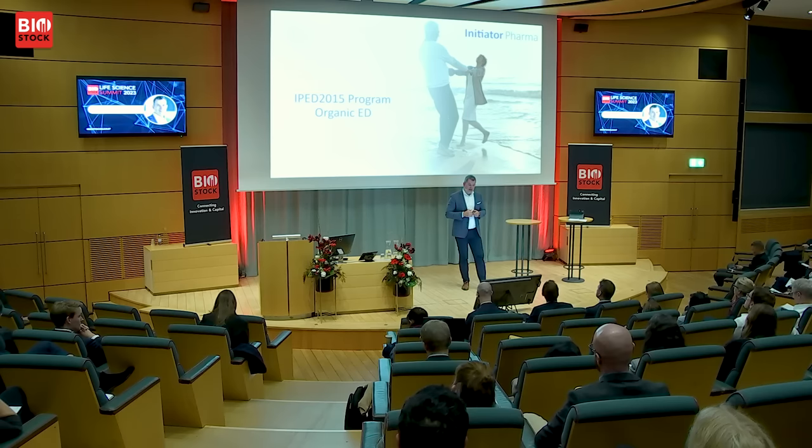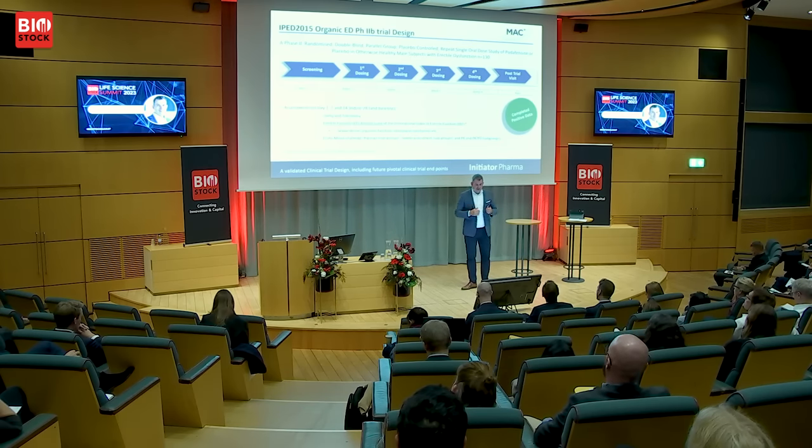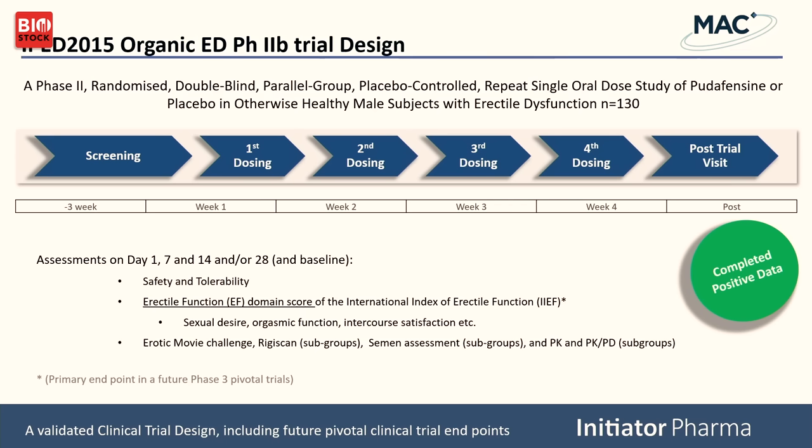Getting into the recent program readout — organic ED, phase 2b. This is a randomized, double-blinded, placebo-controlled study done to pharma specs: 130 patients in, coming in for four visits with assessments after each dosing. We look at safety and tolerability, and we use the IIEF score as the endpoint — the pivotal endpoint for registration of this drug later. This is not a pseudo endpoint; it has been validated by regulatory authorities and used to approve other drugs in this space.